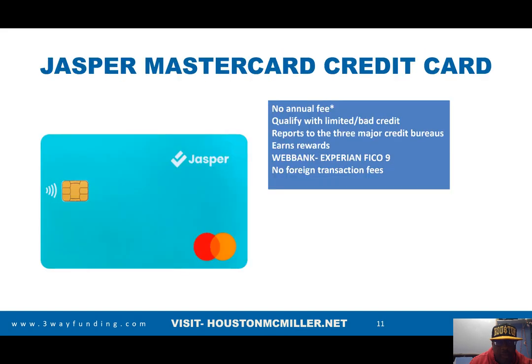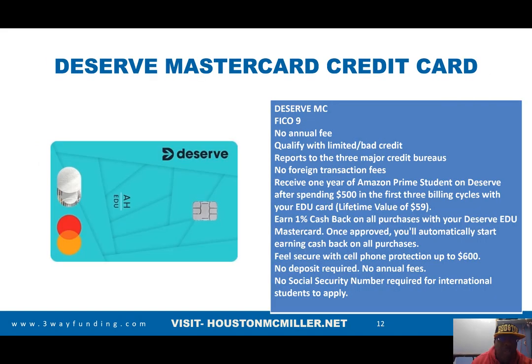There's another card called the Jasper card. With the Jasper card you can qualify with limited or bad credit, there are no annual fees, it reports to the major credit bureaus, and there are no foreign transaction fees. Then there's the Deserve MasterCard — it uses FICO 9, has no annual fee, and you can qualify with limited or bad credit. It reports to all three credit bureaus.